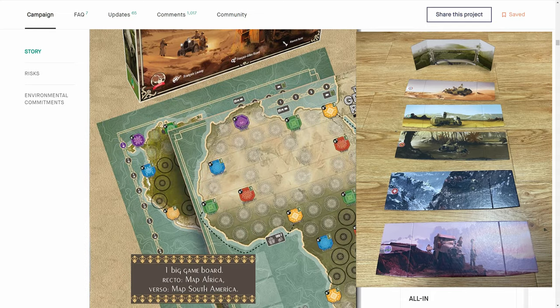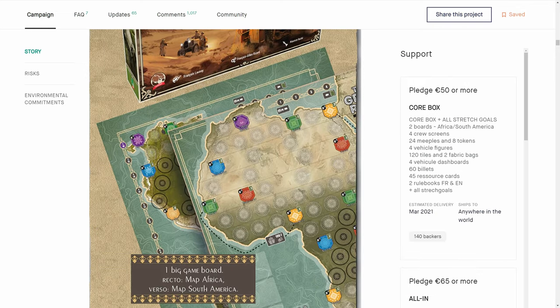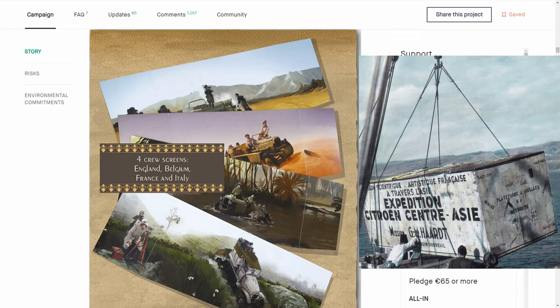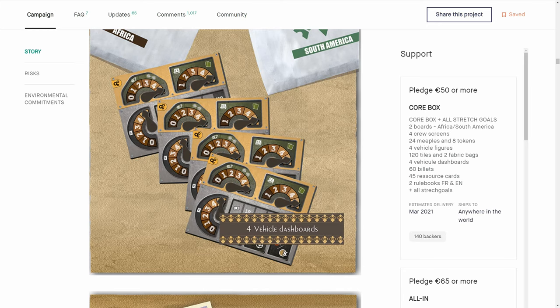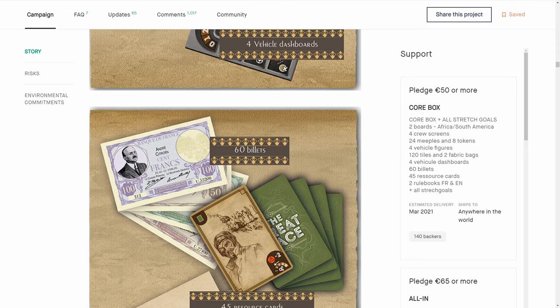The actual boards are massive and beautiful — double-sided, South Africa and Africa. Future expansions are going to include the rest of the world, so you'll have all continents for racing. The player screens have beautiful art knocking back to the 1900s. There are screen-printed meeples and great vehicle minis. Each continent gets its own bag that you pull from to decide the events in the race. You have vehicle dashboards where you can speed up, slow down, and take damage going through swamps and tough terrain.